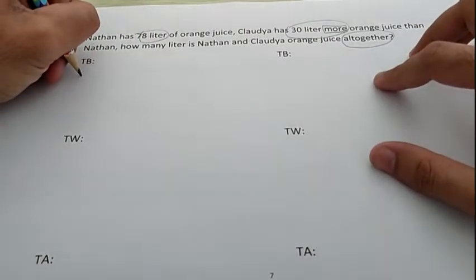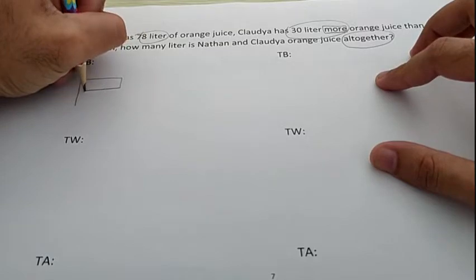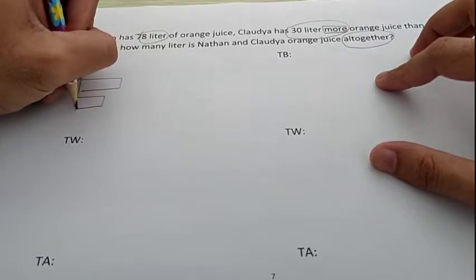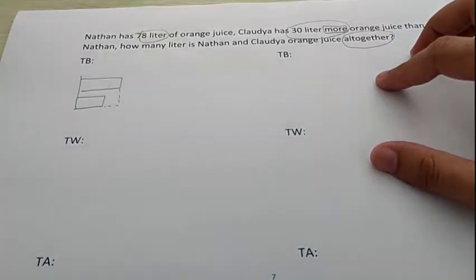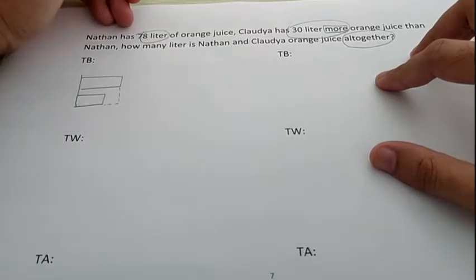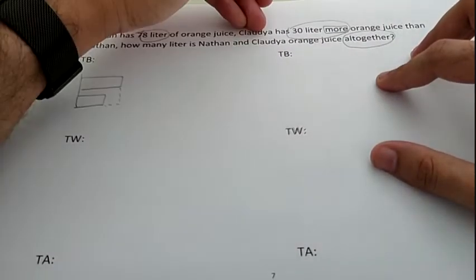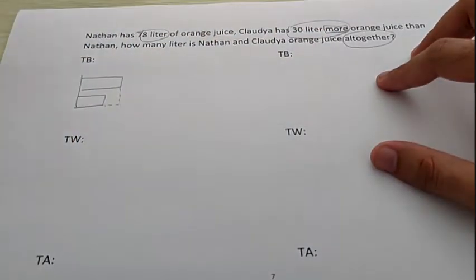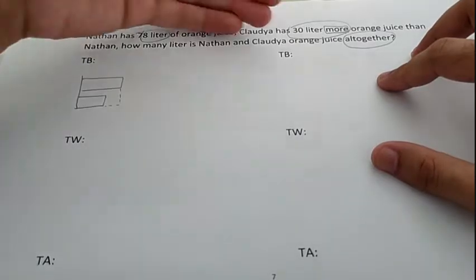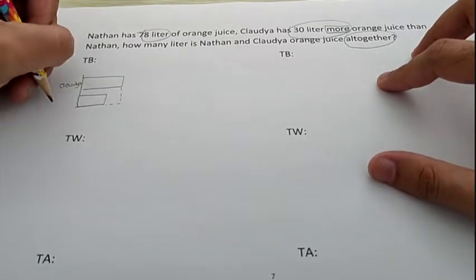So, let's make the comparing bar first. I will make the straight line — don't forget, always tidy — then make the longest bar first, then the shorter bar, and don't forget the last one is the gap. Now, to find out which bar belongs to who, let's read the question again. Nathan has 78 liters of orange juice. Claudia has 30 liters more orange juice than Nathan. If Claudia has 30 liters more, whose bar should be longer — Claudia or Nathan? Very good. Claudia must have the longest bar because Claudia has 30 liters more juice. So, the shorter bar belongs to Nathan.